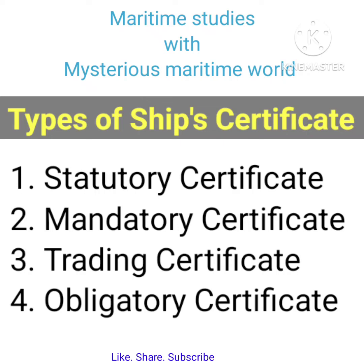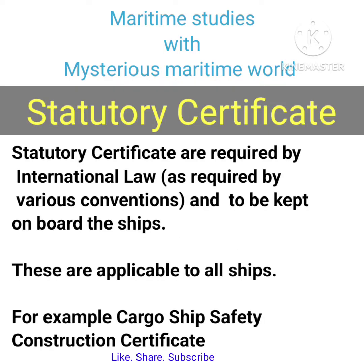Types of ship certificates: Statutory certificates are required by international law as required by various conventions and must be kept on board the ships. These are applicable to all ships.